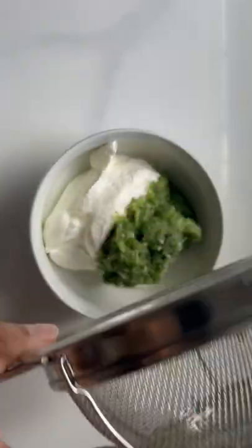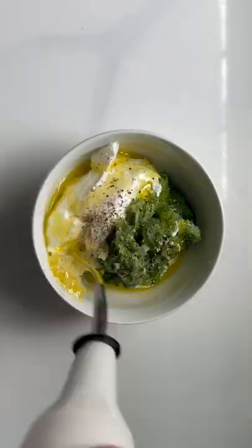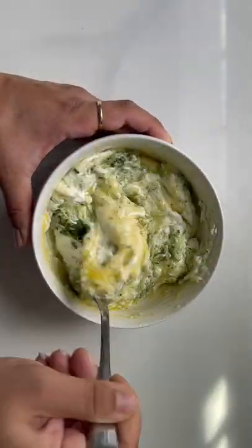Finely grated and added to a tzatziki dip — so simple to make and can be eaten as is with pita, or made into a layered party-style dip with tomatoes, feta, and red onions.